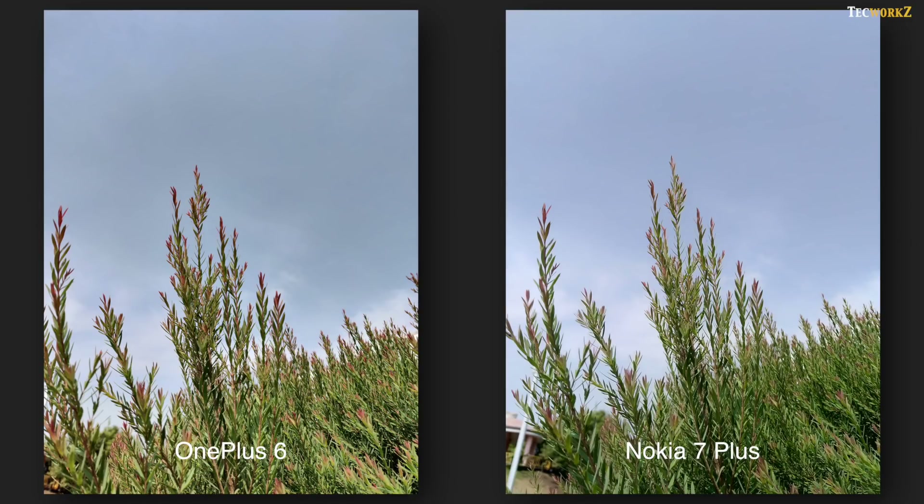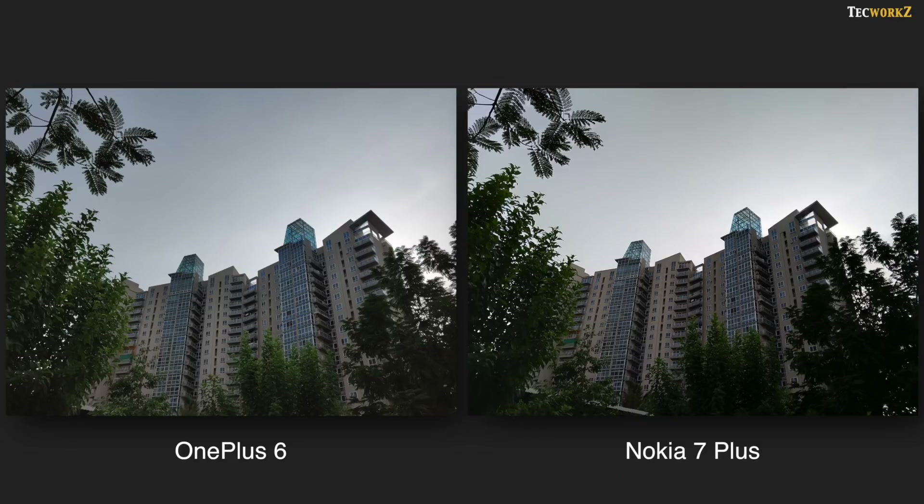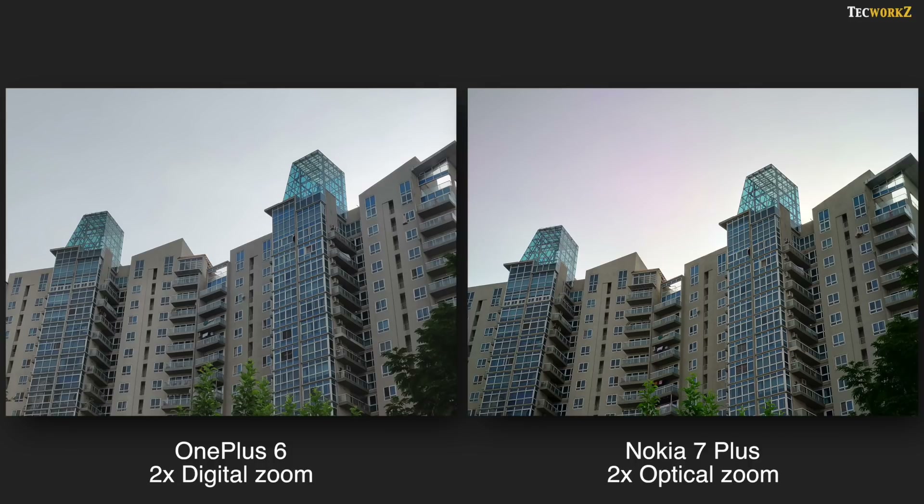The Nokia 7 Plus also has a secondary telephoto lens, while both lenses on the OnePlus 6 have a similar focal length. You can take 2x zoomed images from both phones — ones from the Nokia are optically zoomed, but those from the OnePlus are digitally cropped in. Because of this, zoomed images from the Nokia 7 Plus are clearly better and sharper, but those from the OnePlus 6, although not as sharp, don't seem to be bad at all.